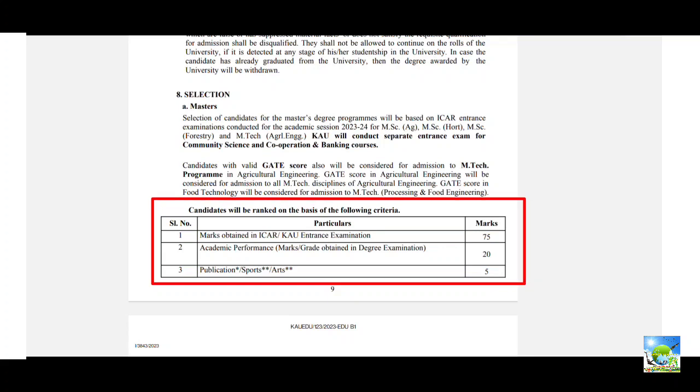For the selection procedure for masters, there are three components. First is marks obtained in ICAR or KAU entrance examination. KAU conducts its own exam separately only for Community Science and Cooperation and Banking courses. For remaining courses, ICAR marks are considered, converted to 75 marks. For example, ICAR exam is conducted for 480 marks, which is converted to 75 marks through a set procedure. Second is academic performance — your UG OGPA for MSc, which is converted to 20 marks. For example, if your OGPA is 9.14, it is converted to 18 out of 20.